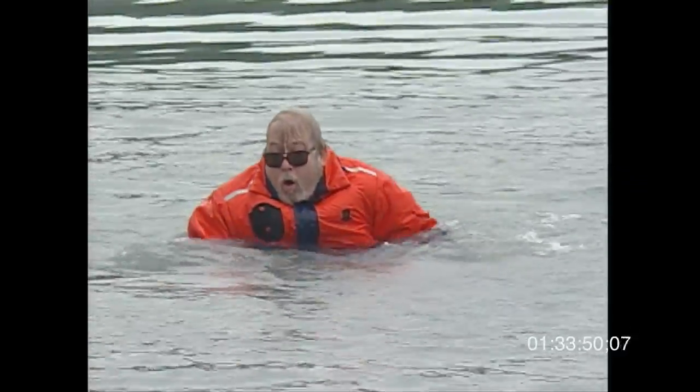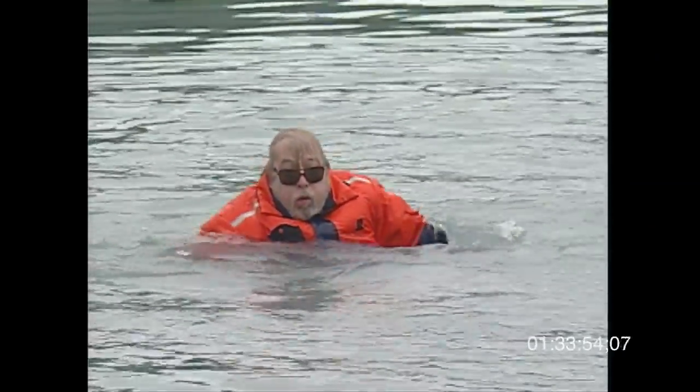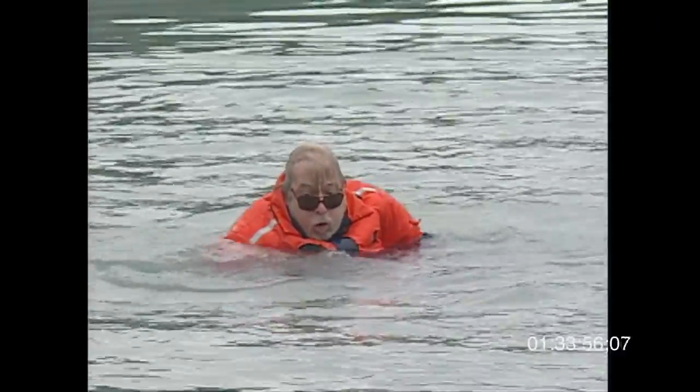It's very difficult to swim when your breathing is out of control. We normally entrain our breathing to our activity, and this is another reason why people don't do so well — because they can't control their swimming motion.